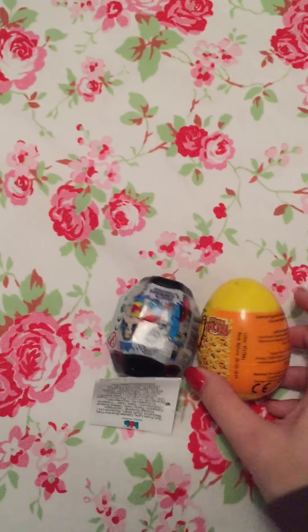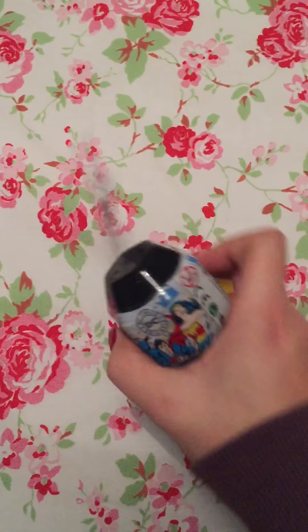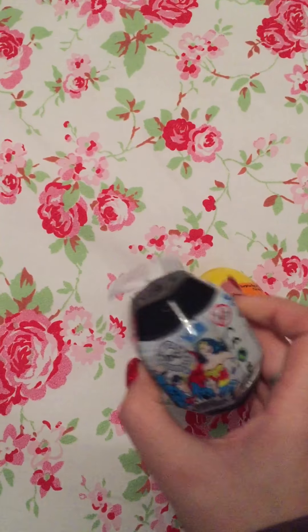Next I have him a couple of surprise eggs — an emoji one and a DC Comics one. I think they just have some sweets and some stickers inside.